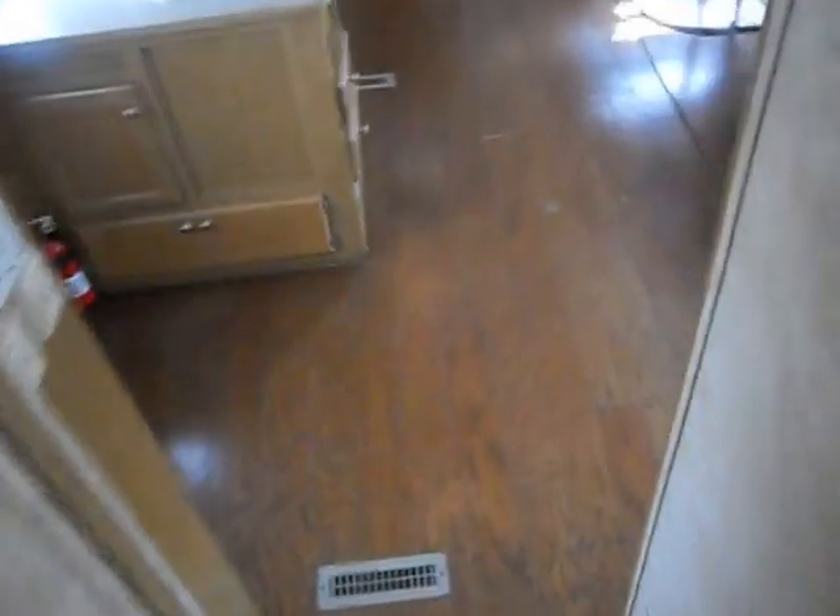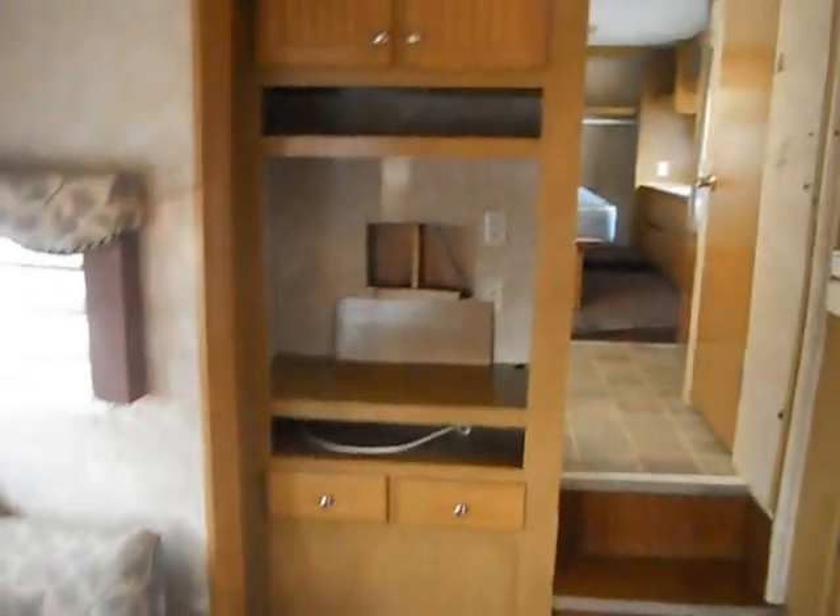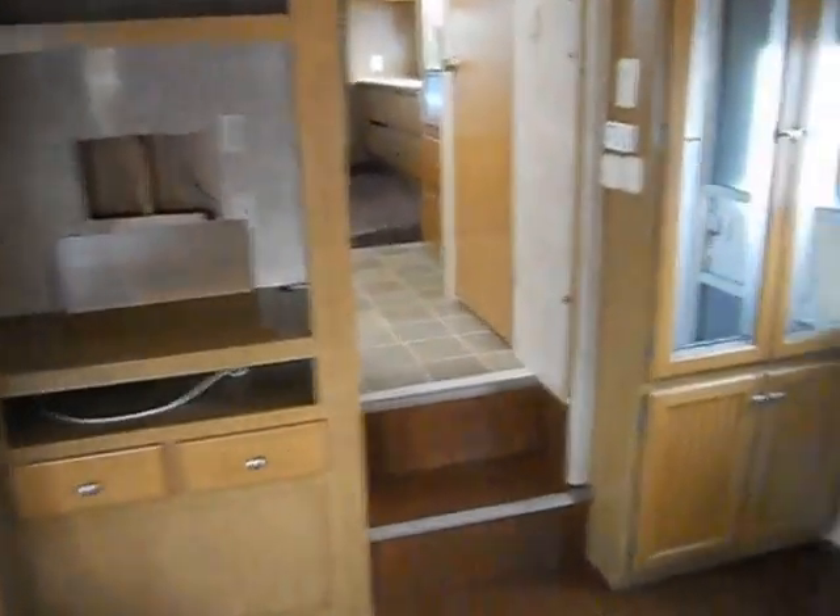Walking back to the living area, we have a super slide here with a couch that turns out into a folding bed. There is a table and chairs, entertainment center, and plenty of storage and closet space in here. Refrigerator, stove, and microwave.